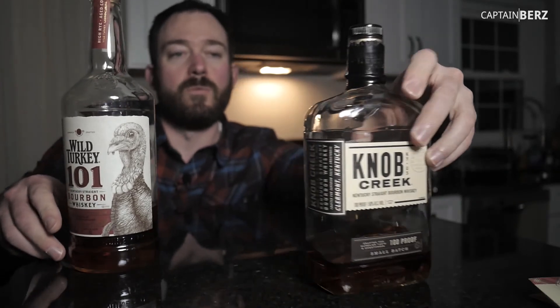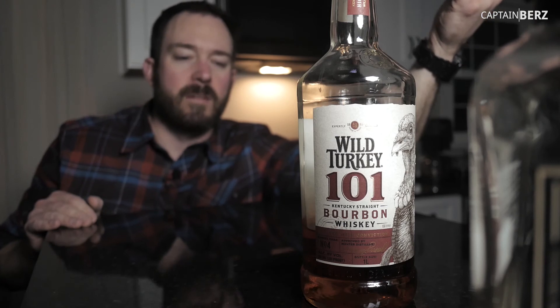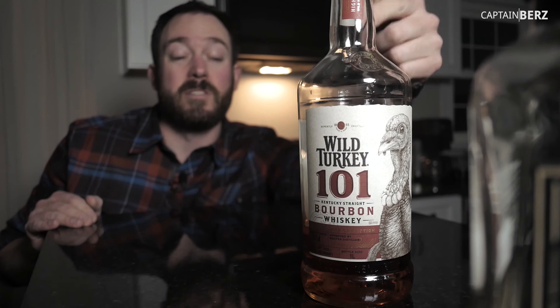So if you've tried Knob Creek small batch, I say give Wild Turkey 101 a try. It mixes great with everything. Honestly, I think all bourbons mix great. A lot of people get bent out of shape because they say don't mix a really expensive bourbon, but I say make it however you want to make it. This goes well with pretty much everything.